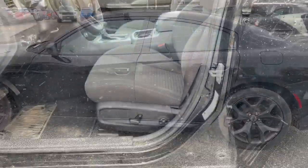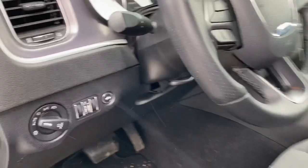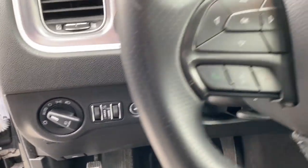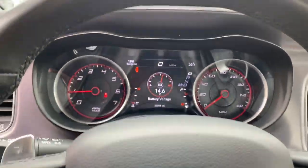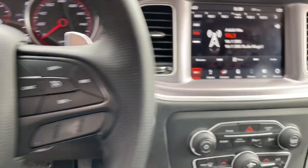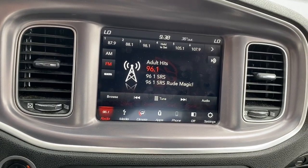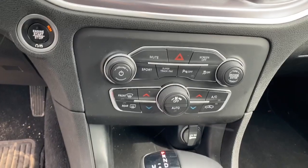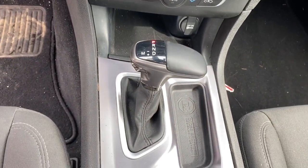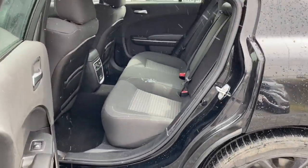We'll now take a look at the inside of this beautiful Charger. As you can see, full power seats. Your lights and trunk release are right there. Bluetooth controls, cruise controls, nice big heads-up display. Your audio system with a rearview backup camera as well. Climate control along with parking assist. Your shifter. Plenty of room in the back seat as well.